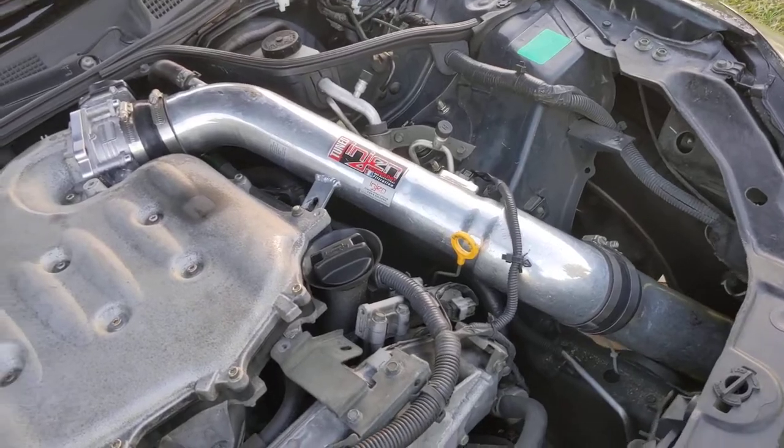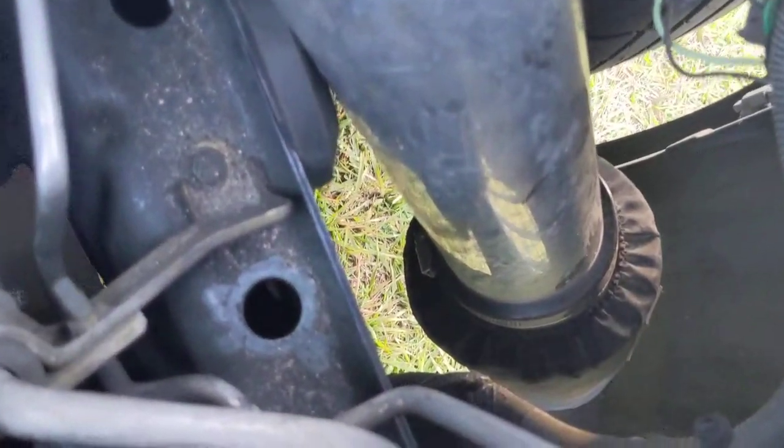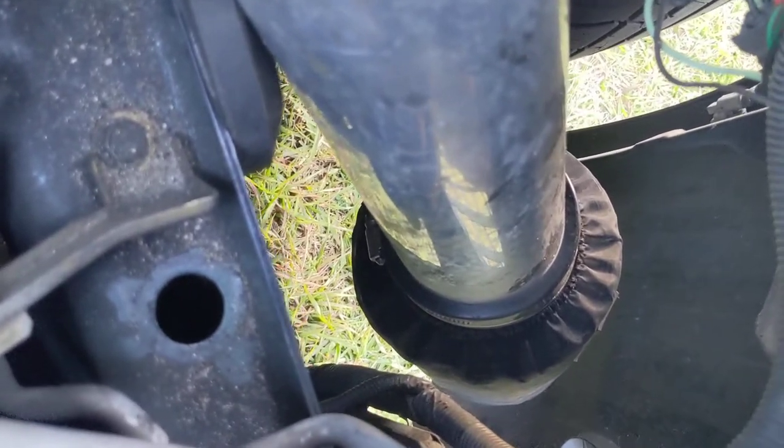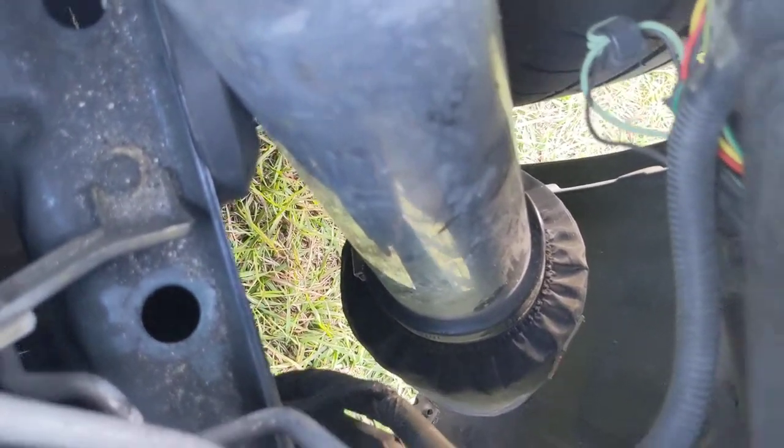I got my engine cold air intake filter down there with a little guard on it so it doesn't get wet — doesn't absorb moisture as much. Still got to be careful going over puddles though, you never know.